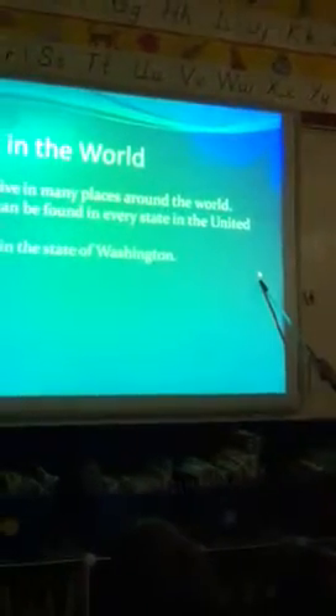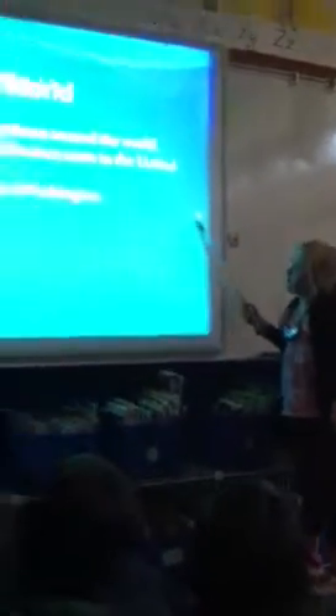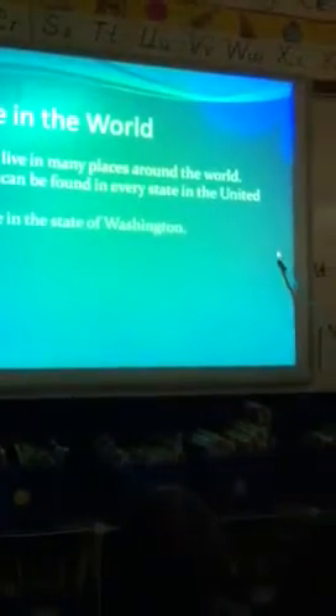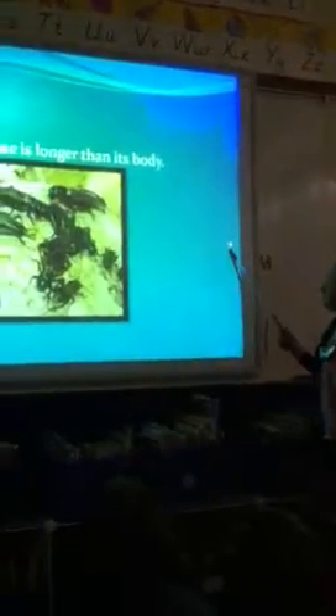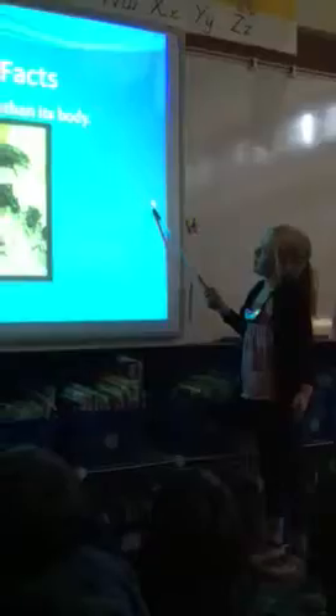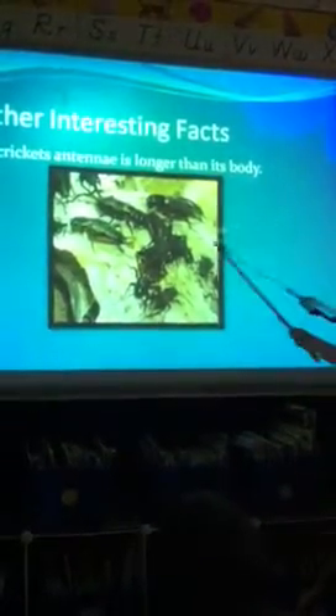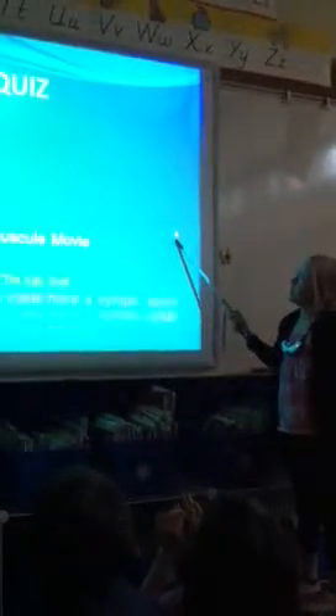Where in the world? Crickets live in many places around the world. Crickets can be found in every state in the United States. They live in the state of Washington. Crickets — other interesting facts: a cricket's antenna is longer than its body. And those are crickets.